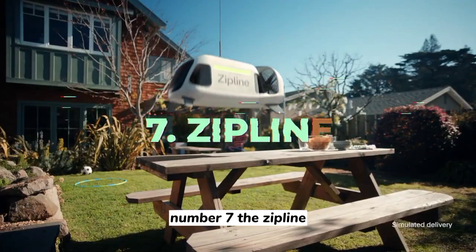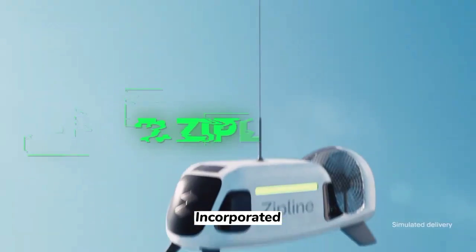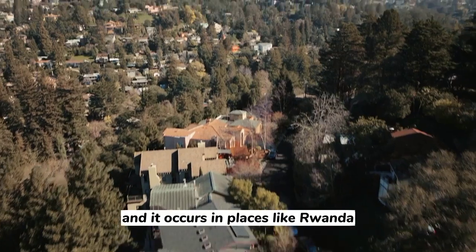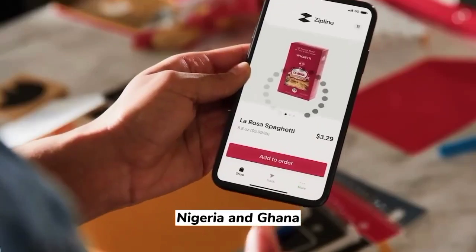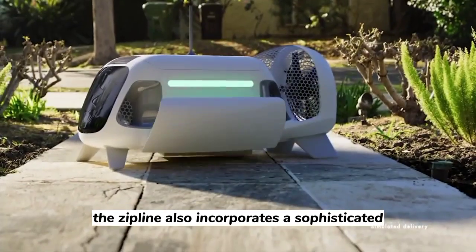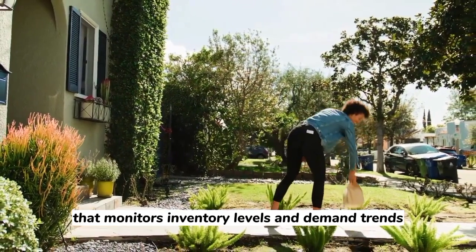Number 7: The Zipline. An American business called Zipline International Inc. develops, produces, and uses delivery drones. This is Jetsons-level stuff, and it occurs in places like Rwanda, Nigeria, and Ghana. A game-changer for access to healthcare and other important requirements, the Zipline also incorporates a sophisticated logistics system that monitors inventory levels and demand trends.